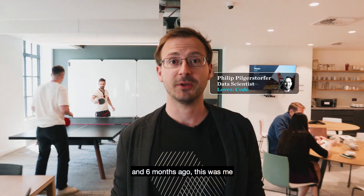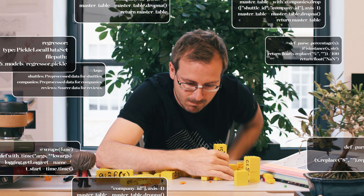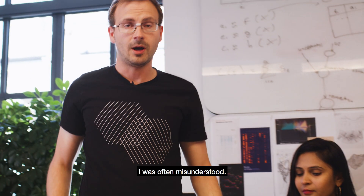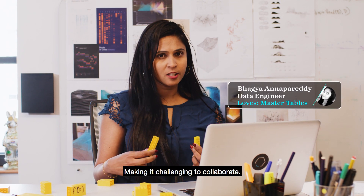Hi, I'm Philip and six months ago this was me. Code was my life, but mine wasn't really production level. I was often misunderstood. Philip's approach was unstructured, making it challenging to collaborate.